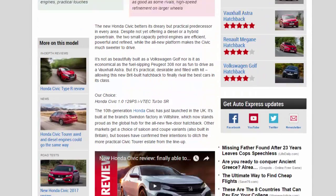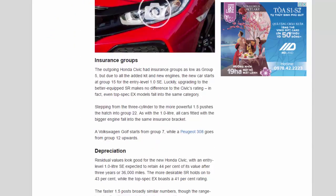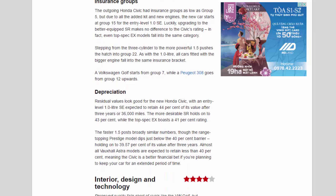Insurance groups: The outgoing Honda Civic had insurance groups as low as Group 5, but due to all the added kit and new engines, the new car starts at Group 15 for the entry-level 1.0 SE. Upgrading to the better-equipped SR makes no difference to the Civic's rating — in fact, even top-spec X models fall into the same category. Stepping from the three-cylinder to the more powerful 1.5 pushes the hatch into Group 22. A Volkswagen Golf starts from Group 7, while a Peugeot 308 goes from Group 12 upwards.